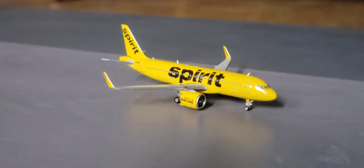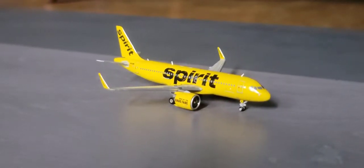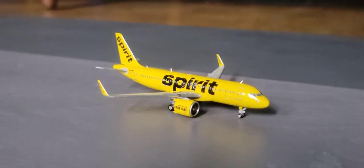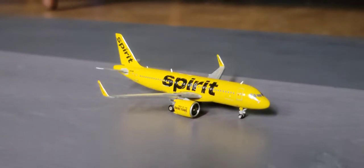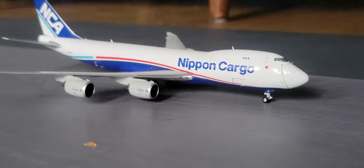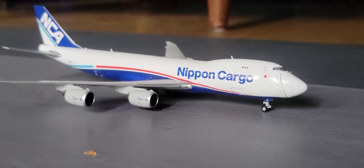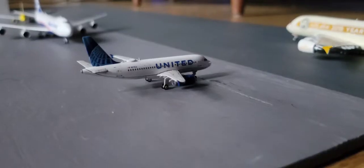Over here in the hangar, you have the Delta Boeing 757-300 — he came in from Hartsfield-Jackson and he's being repainted right now for a flight back out to Hartsfield-Jackson. Next up here we have the Spirit Airbus A320neo — he came in from Orlando, Florida, and he's gonna be heading out to Fort Lauderdale. Next up here you have the Nippon Cargo Boeing 747 freighter — he came in from Tokyo, Japan, and he's gonna be heading out to Anchorage, Alaska.